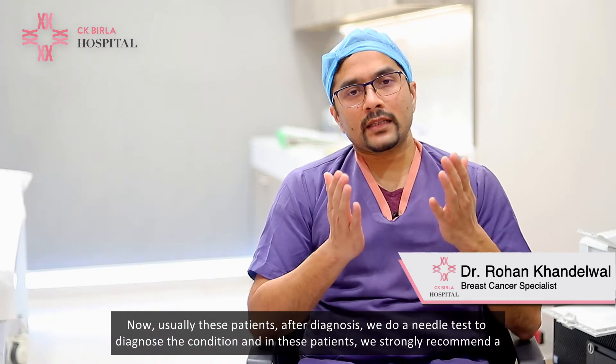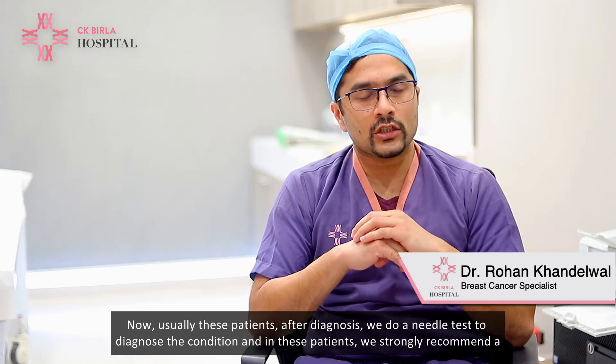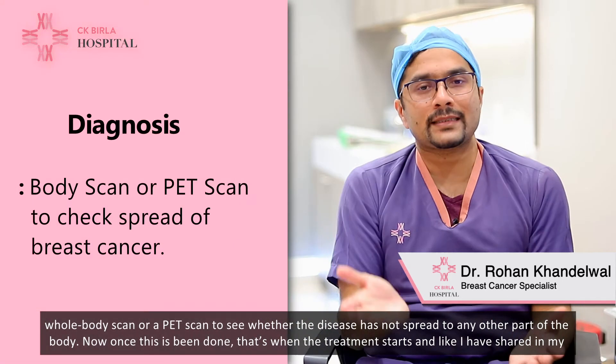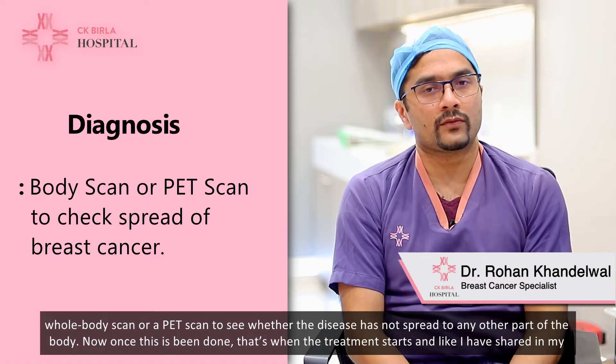Usually after diagnosis, we do a needle test to confirm the condition, and in these patients we strongly recommend a whole body scan or a PET scan to see whether the disease has not spread to any other part of the body.